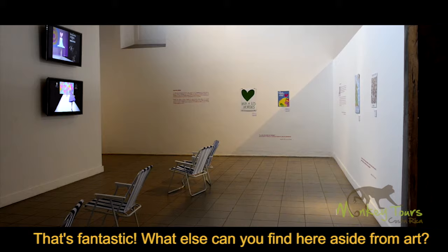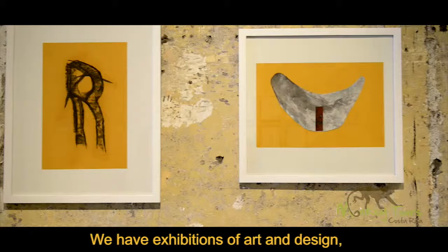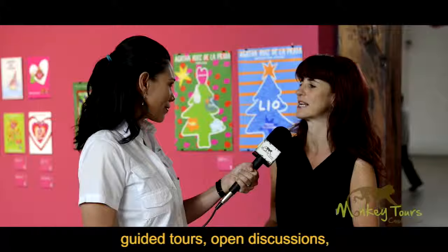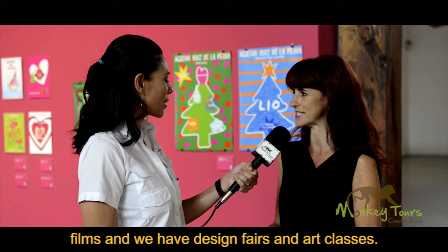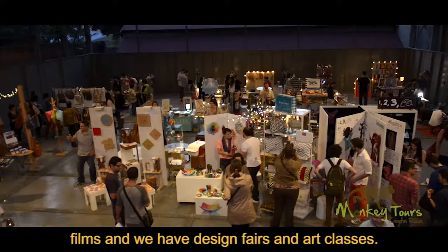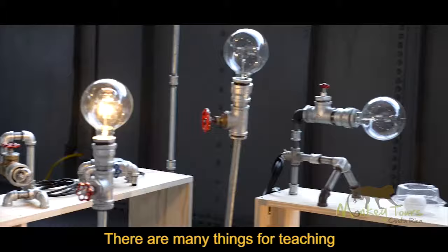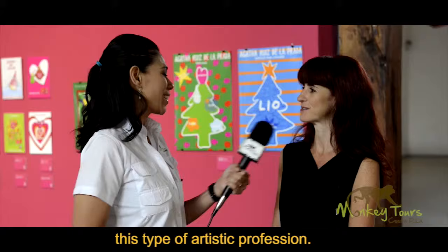Un poquito sobre, ¿qué más tienen aquí aparte del arte? Bueno, tenemos exhibiciones de arte y diseño, pero aparte de esto, cada proyecto viene acompañado de unas actividades paralelas que pueden ser talleres, visitas guiadas, conversatorios, ciclos de cine. Tenemos eventos que tienen que ver con diseño como ferias de diseñadores, capacitaciones, tipo de acciones para formar un poco profesionales de estos ámbitos.